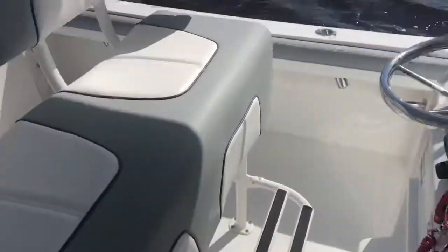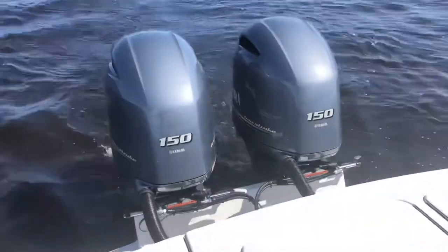Inside the console, it's full of cushions and covers and stuff like that. There's room in there for a port-a-potty. We're running, of course, these 150s.